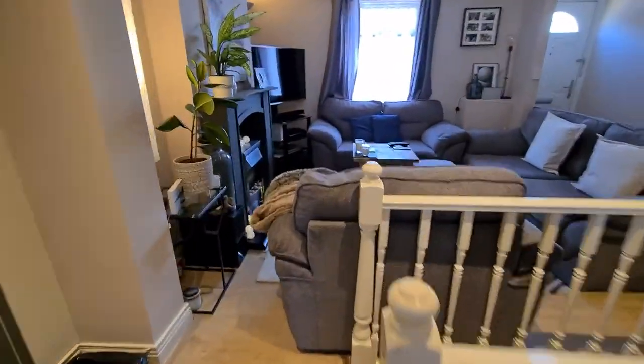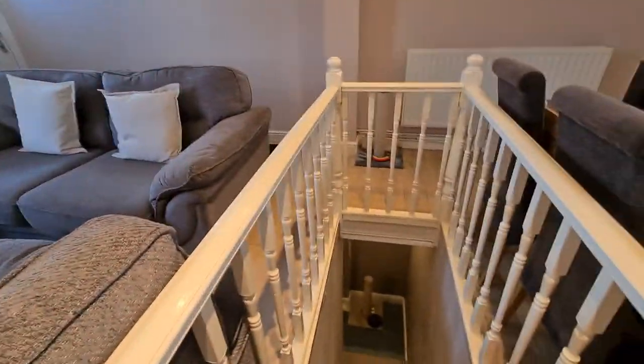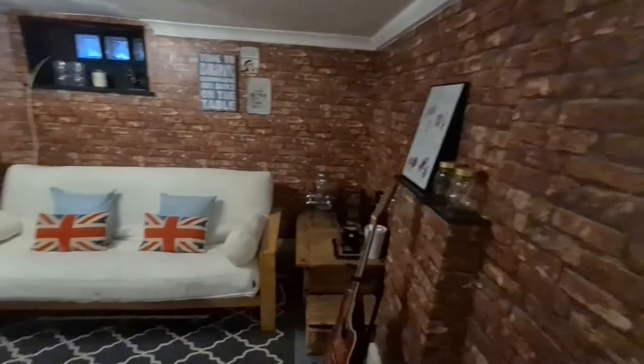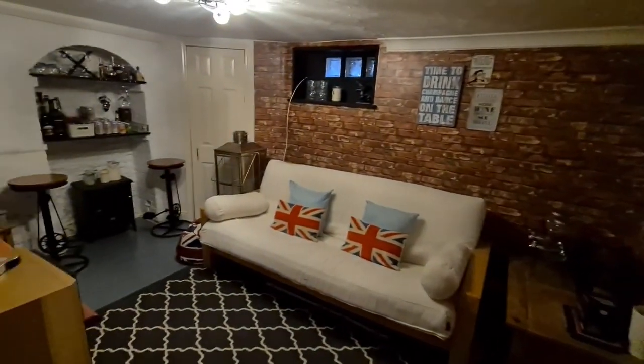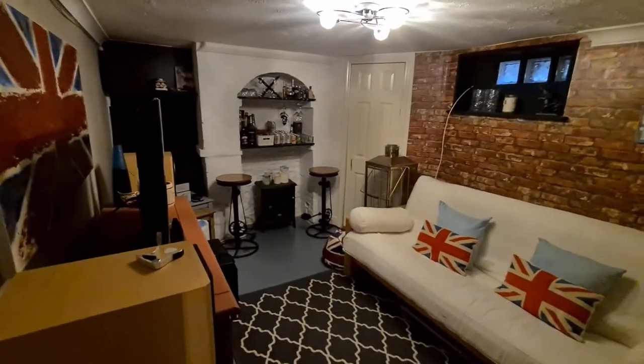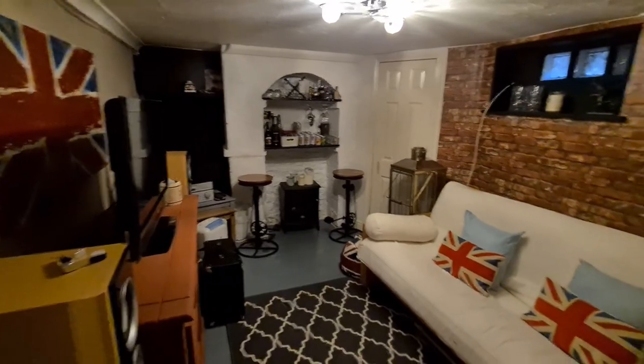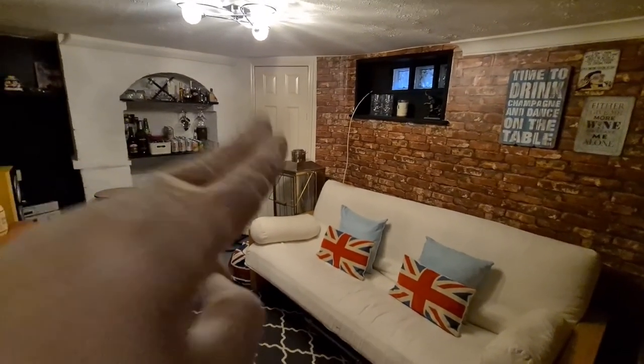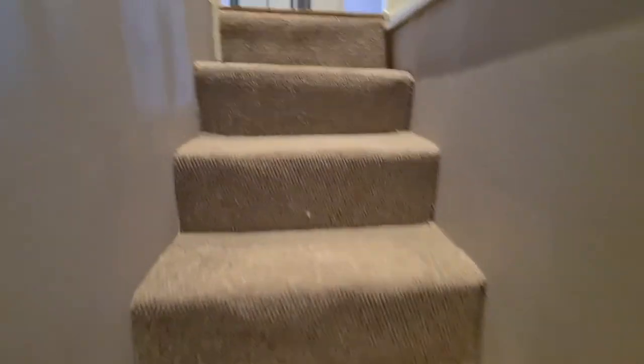Let's take you downstairs and show you what we have down here, because I think it's an absolutely brilliant little space. Just going down into the cellar now — this has all been converted. You can see the lovely exposed brickwork. It's a great little man cave; it's being used as a music room at the moment, which I think is absolutely brilliant. There's a little storage cupboard just over there as well.